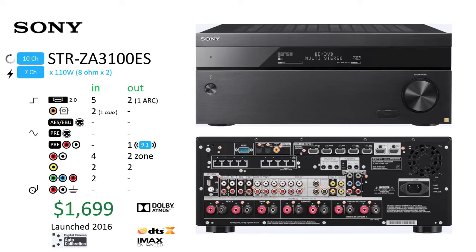Sony STR-ZA3100ES. The Sony STR-ZA3100ES borrows its design language from other Sony ES models, targeting the custom installation market, as observed with their flagship the STR-ZA5000ES. Aside from dropping two channels of amplification and adding two analog inputs, the layout on the back is identical. While the amplifiers drop a few watts, support for Dolby Atmos, DTS:X, IMAX Enhanced, and Sony's Digital Cinema Auto Calibration software remains. This 2016 model sells for $1,699.